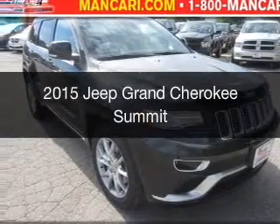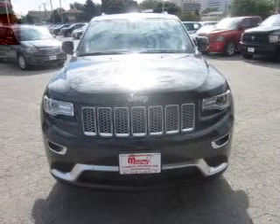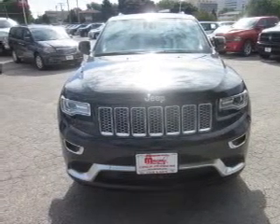This is a new 2015 Jeep Grand Cherokee. It's powered by four-wheel drive, a 5.7 liter eight-cylinder engine, and an automatic transmission.